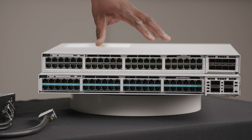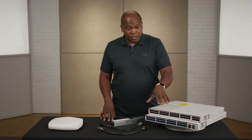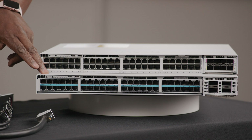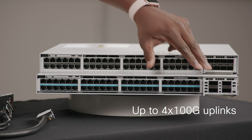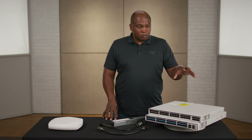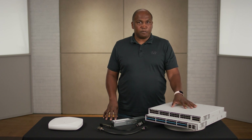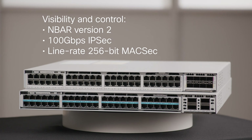The 48U has an eight by 25 gig network module installed, and we also support higher speeds all the way up to 100 gig. The 48HX actually has a four by 100 gig network module, so very high speed for the platform. We are using our Silicon One architecture in these switches, and the Silicon One chip not only scales up the performance, it provides unprecedented visibility and control over traffic with mVis version two, 100 gig IPsec, and line rate 256-bit MACsec.